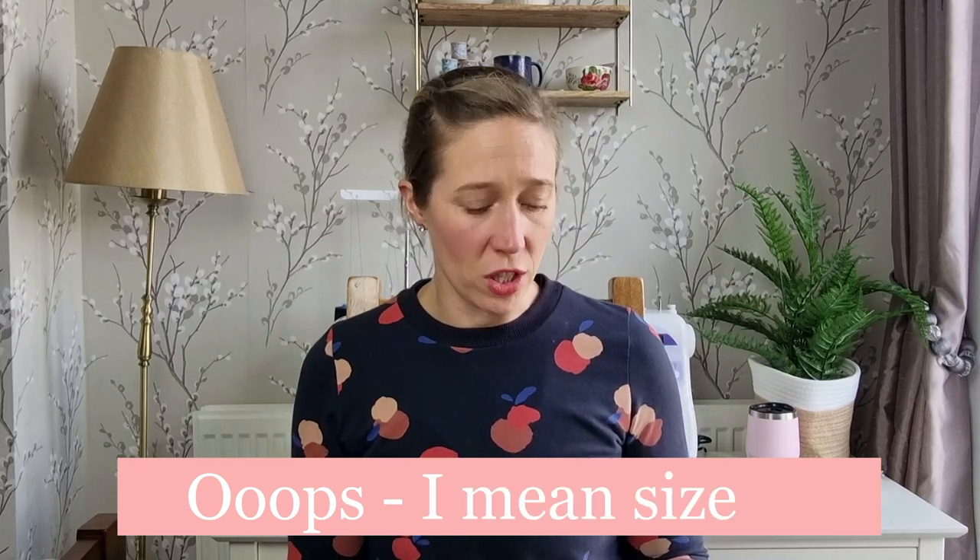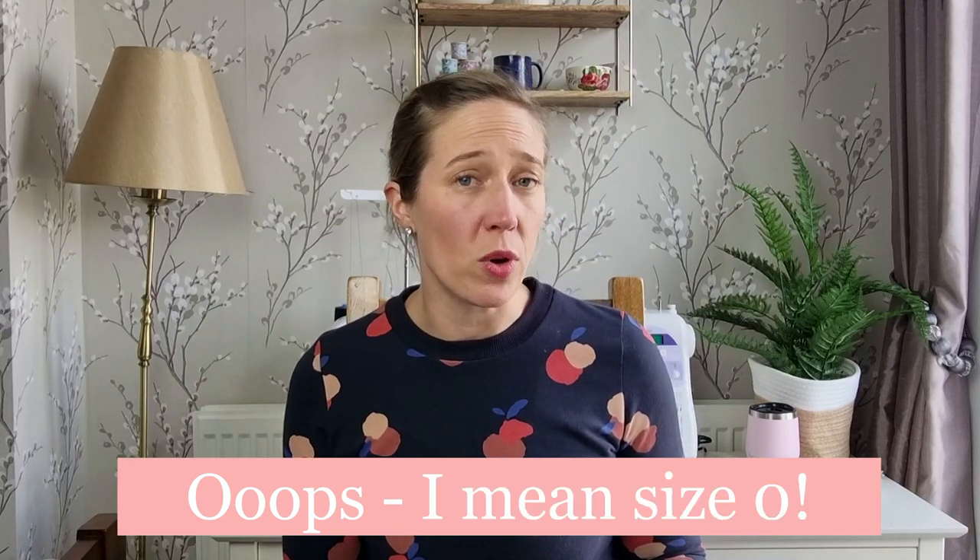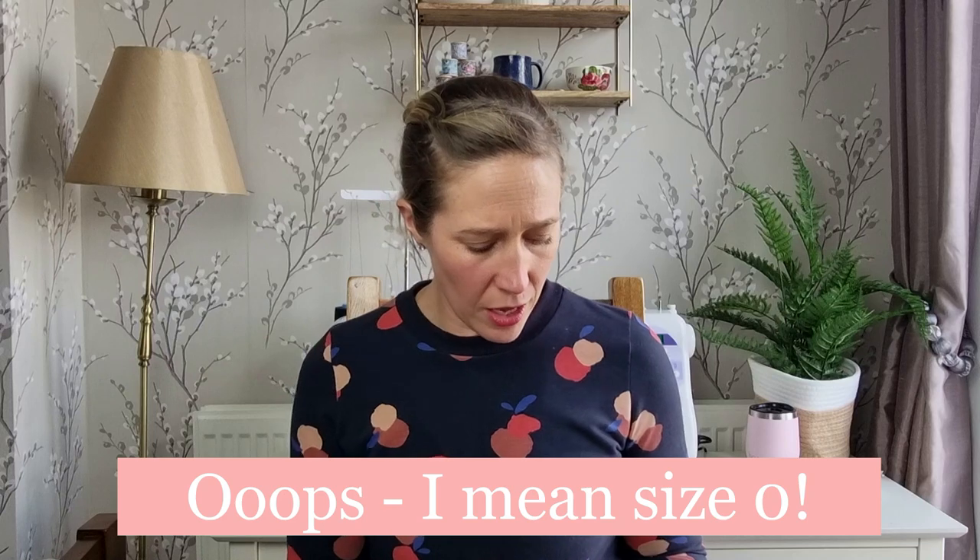Megan Nielsen patterns are great — they've got a really wide size range. The version of the pattern that I bought is the size 0 to 20 version. Size 0 is a bust of 32, a waist of 24, and hips of 34 inches, and size 20 is a bust of 46 inches, waist of 38 inches, and hips of 48 inches. So that's a good size range.